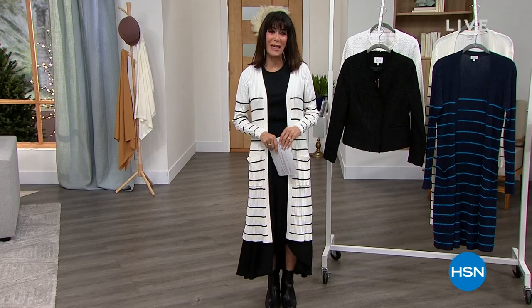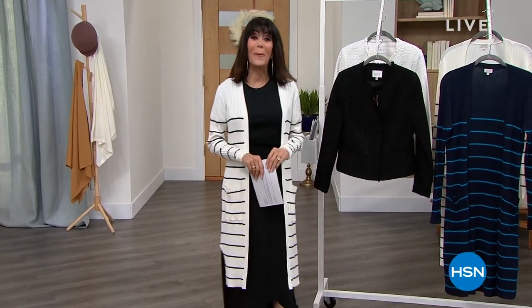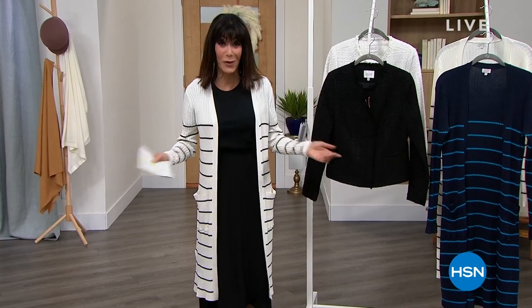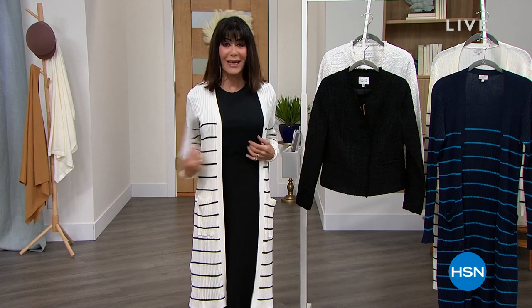Hi everyone, and welcome again to HSN. My name is Bobbi Rea Carter. Do not change the dial. We have an amazing — I actually have three amazing hours, but this hour, Jacqueline Smith is debuting here at HSN. I cannot tell you the fashions are fabulous. This is the only full hour, so get ready to shop. Let's talk about one of the first items coming up a little later — this duster.